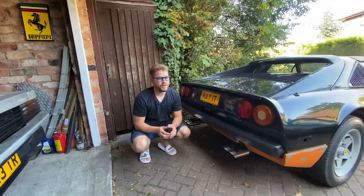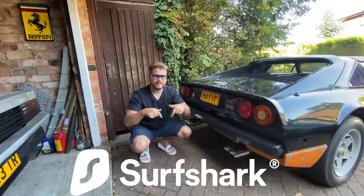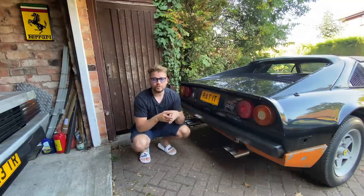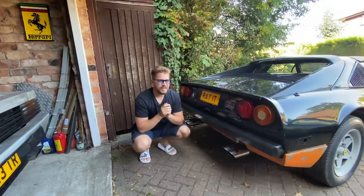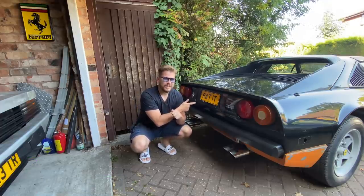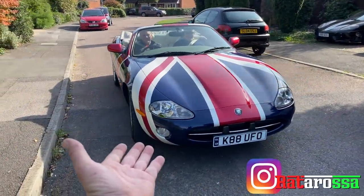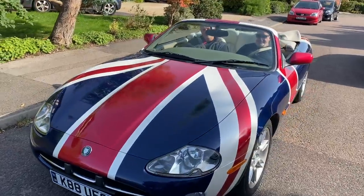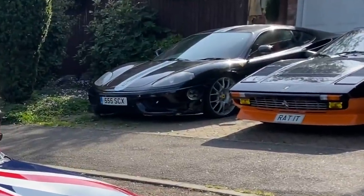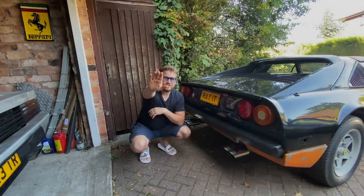Well guys, that is it for today — hope you enjoyed it, hope you enjoy the number plate as much as I do. Don't forget, check out Surfshark — link is in the description below the video. You can also follow me over on Instagram, where I accidentally gave away this number plate in the background on a story yesterday, but nobody spotted it. Here it is — shag-tastic, yeah? Anyway, thank you very much for watching, see you in the next one, ciao for now.